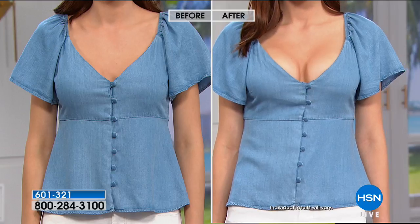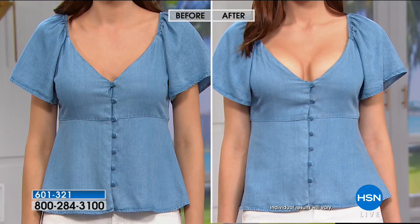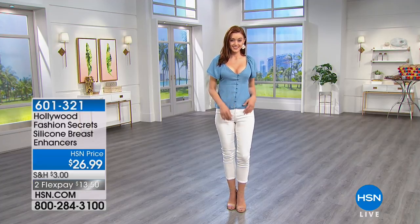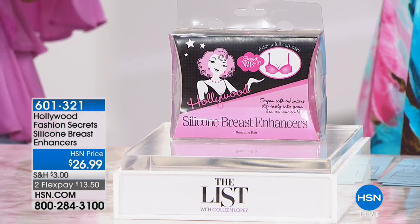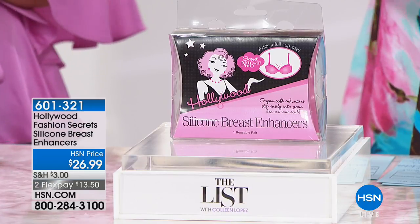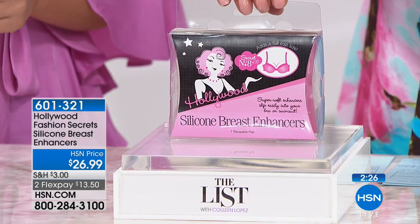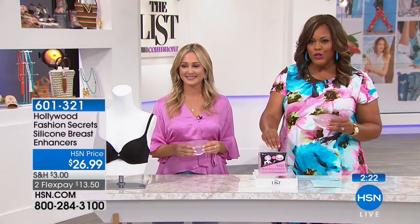They're great for prom and wedding season as well. Being a bridesmaid, you have to get all those alterations done on your dresses — that's very expensive. You may not fill out that top. You can go ahead and simply place these inside of your bridesmaid's dress and not have to worry about getting that extra alteration and paying that extra money. It's already so expensive to be a bridesmaid. The silicone breast enhancers — very cute, very subtle, very lightweight.